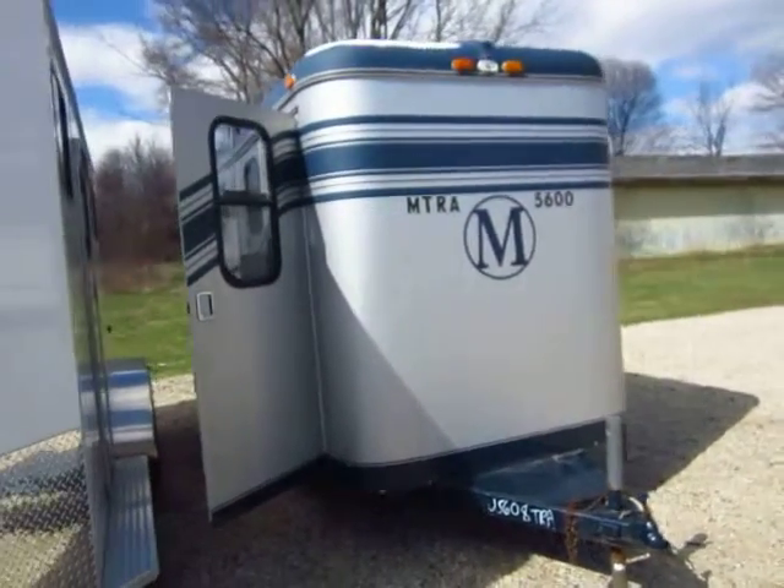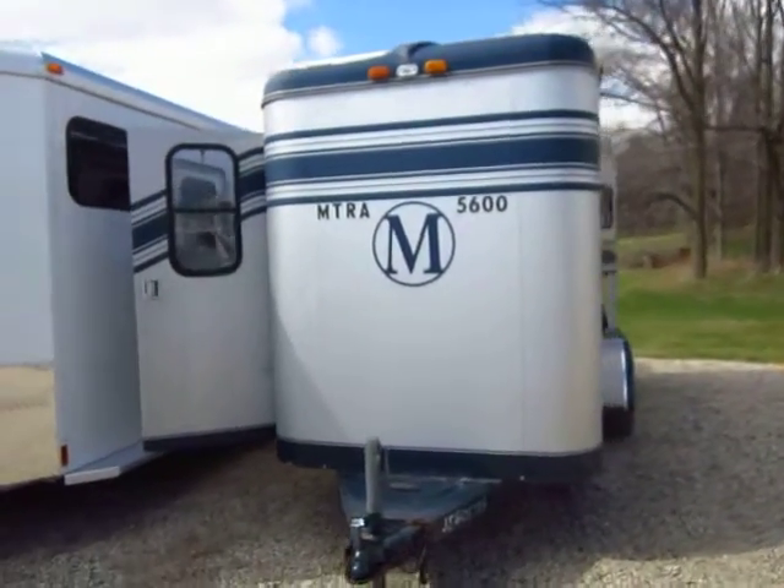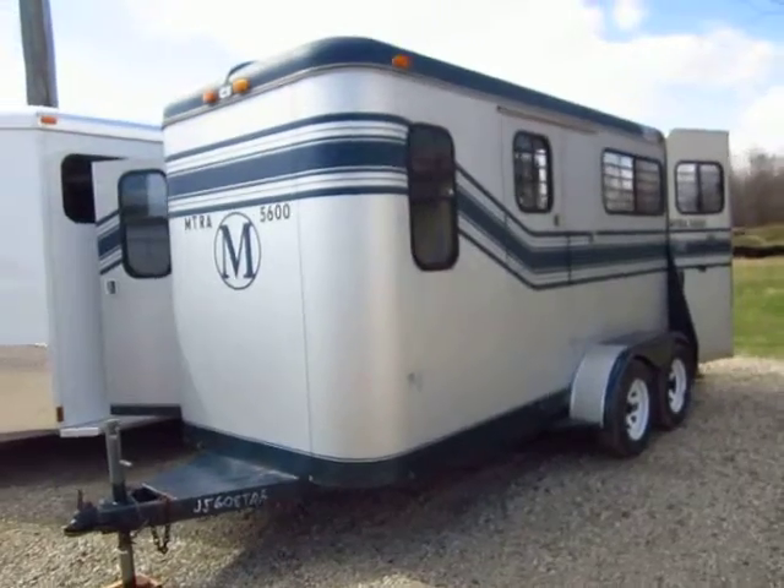A little Trailette just came in on trade here at Halet RV of Coldwater, Michigan. It's a little two-horse straight load with some mangers, a front dresser, and a couple of saddle racks.